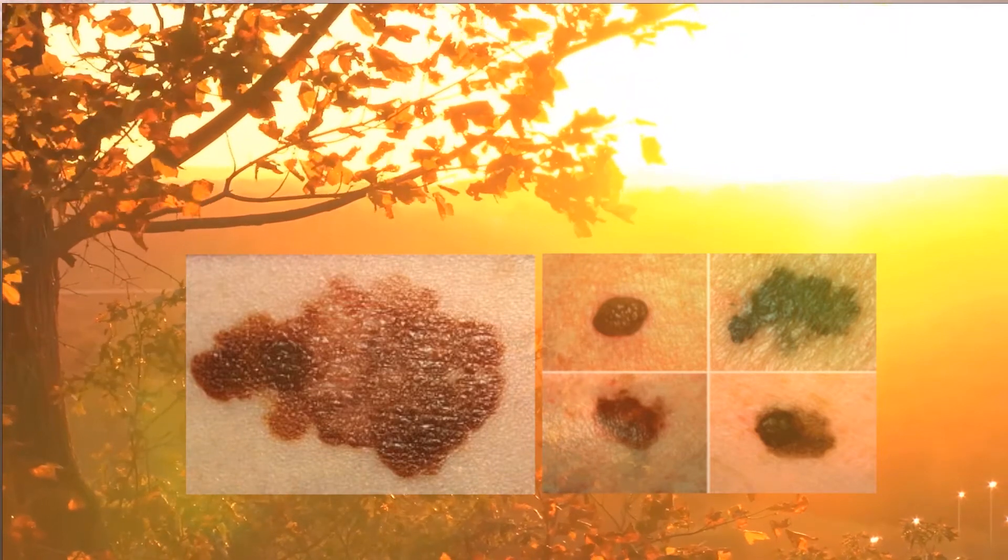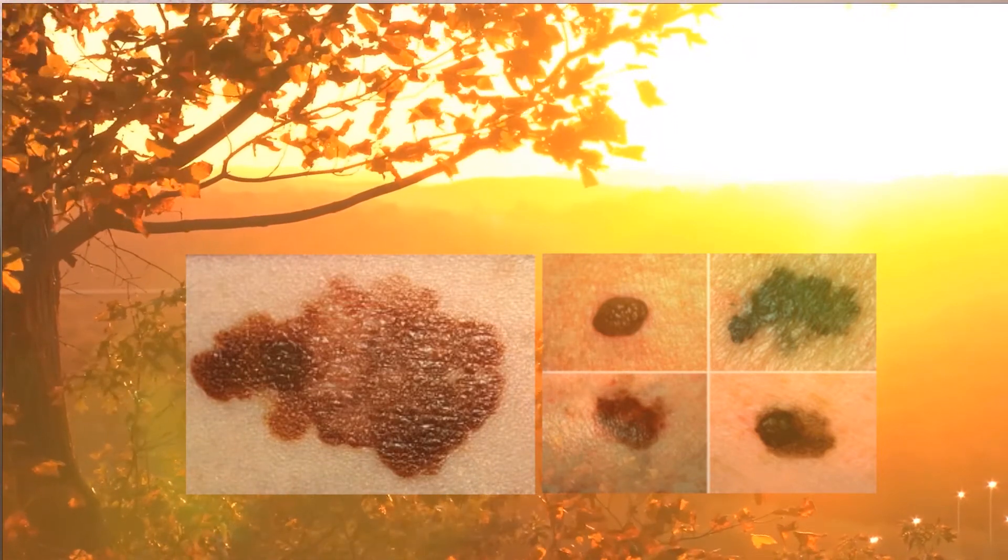Unfortunately, malignant melanoma does not always appear on the face. So in order to find those cancerous lesions on your back, you need to have someone in your family, a friend, or a doctor take a look at all of your skin for pre-cancerous skin lesion changes.